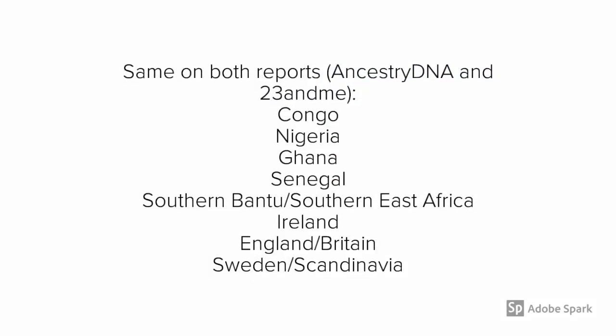The countries that showed up on both reports between AncestryDNA and 23andMe include Congo, Nigeria, Ghana, Senegal, the Southern Bantu/Southern East Africa region, Ireland, England/Britain, and Sweden/Scandinavia.